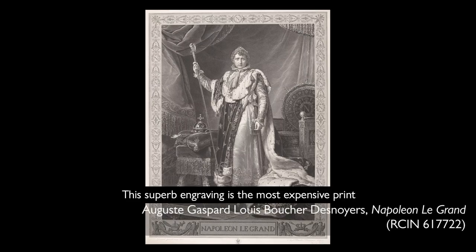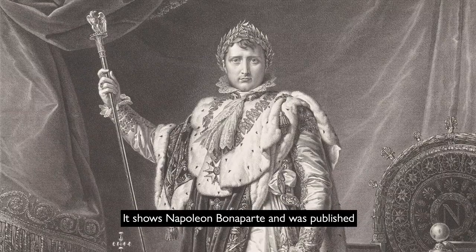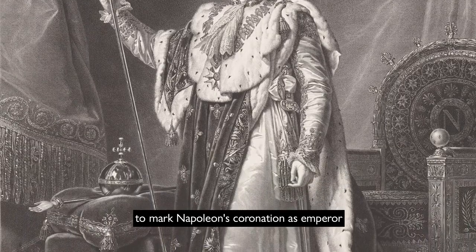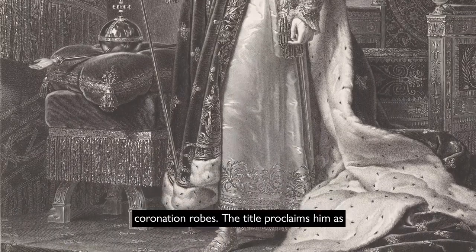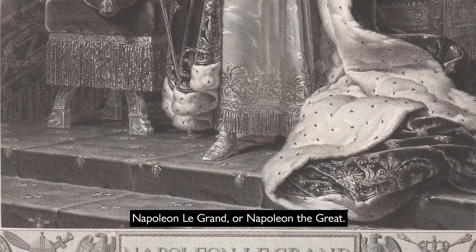This superb engraving is the most expensive print that George IV ever bought, costing him £63. It shows Napoleon Bonaparte and was published to mark Napoleon's coronation as Emperor in 1804. He is shown standing on a dais in his coronation robes. The title proclaims him as Napoleon Le Grand, or Napoleon the Great.